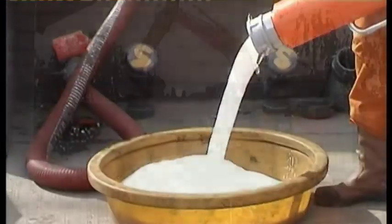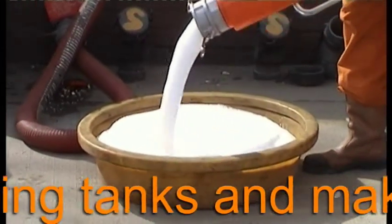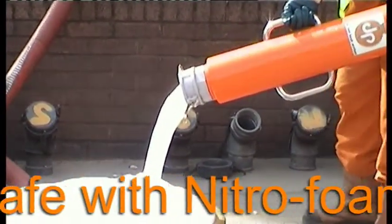Before we begin work on a tank, we ensure it is safe, driving out any potentially explosive fuel-air mix with water or, preferably and more normally these days, with nitrofoam.